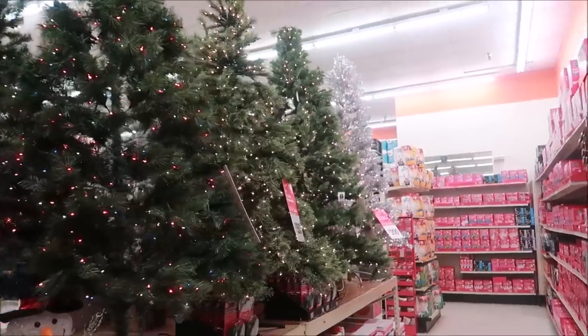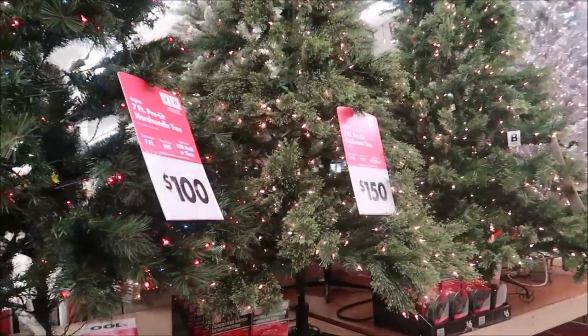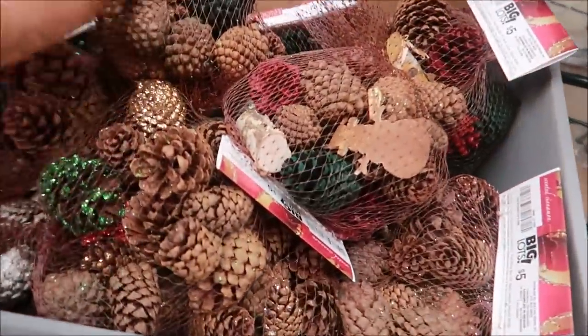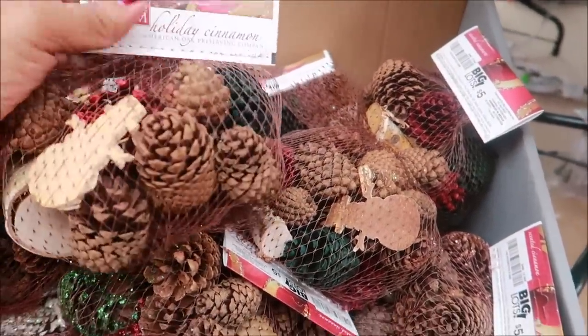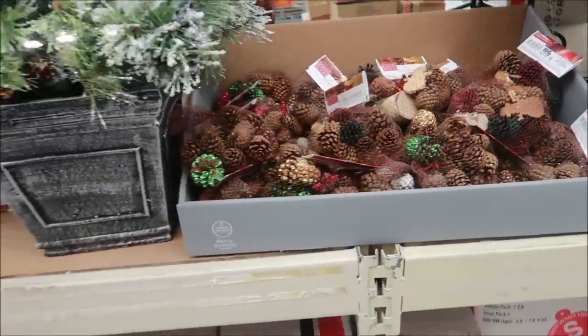You guys, it smells so good over here — just looking at the trees. Prices are not too bad. But oh my goodness, these smell so good — the cinnamon acorns and they are only five dollars. Oh, I love these! They smell so good.